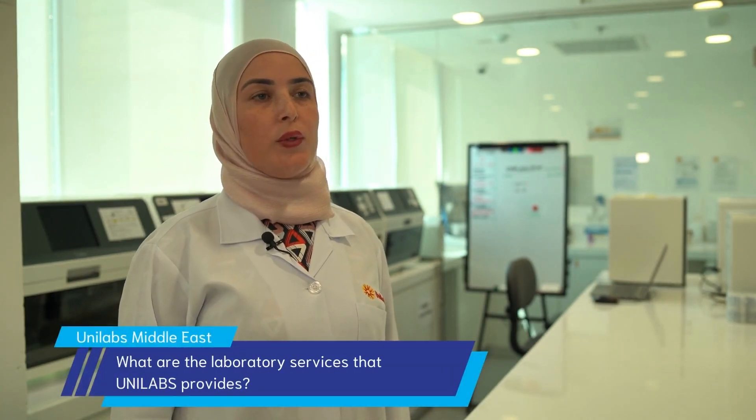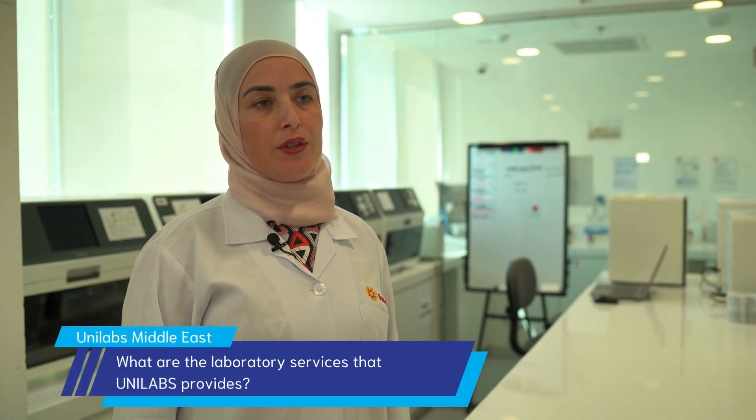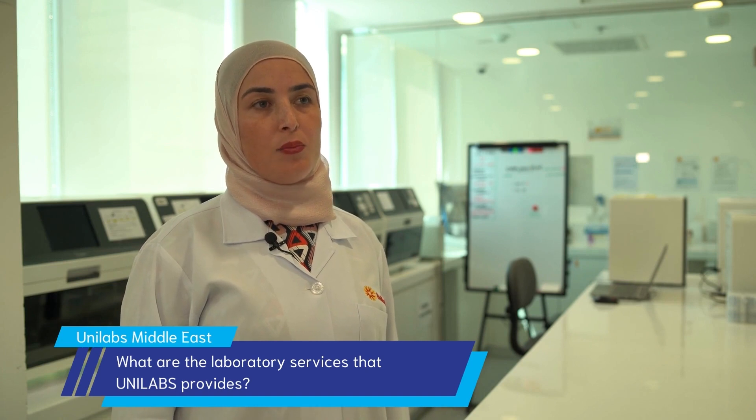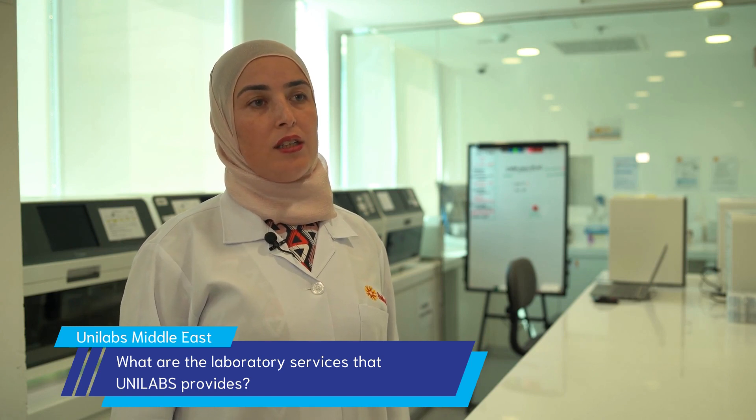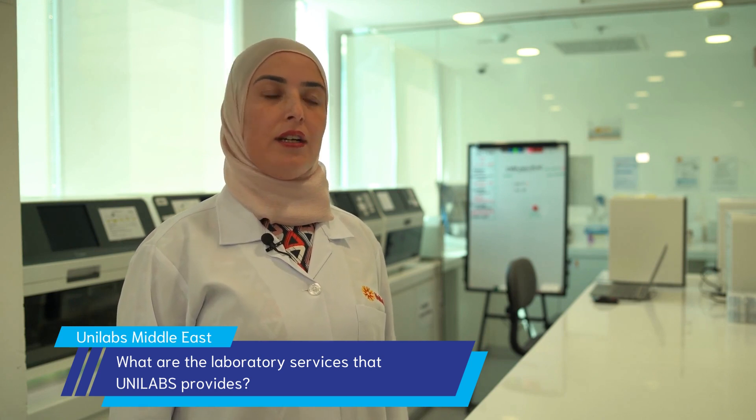Hi, my name is Reem. I am the Lab Manager in UniLabs Middle East Dubai branch. We have two central labs in Abu Dhabi and Dubai and our test menu includes 308,000 tests. The lab is operating 24-7 and it's including eight sections: